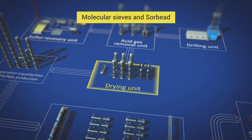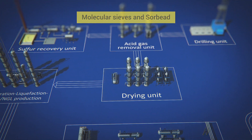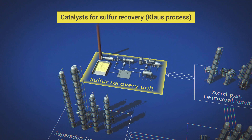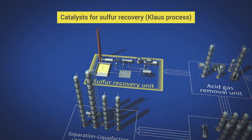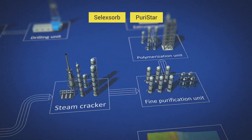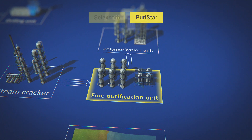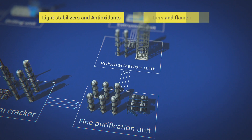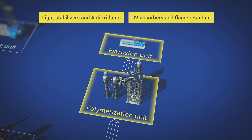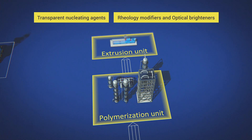Adsorbents for drying and removing impurities and water from natural and associated gas. Alumina and titania catalysts for sulphur recovery — Klaus Process. Adsorbents Selexorb and Puristar for fine monomers purification. High quality additives for the production and processing of polymers, protecting the original structure of the polymer and preserving its unique properties.